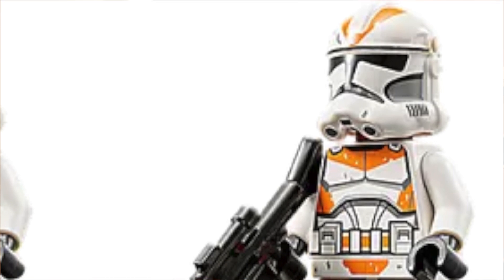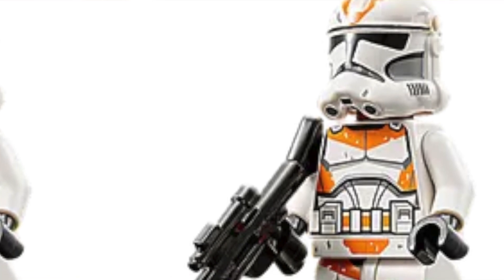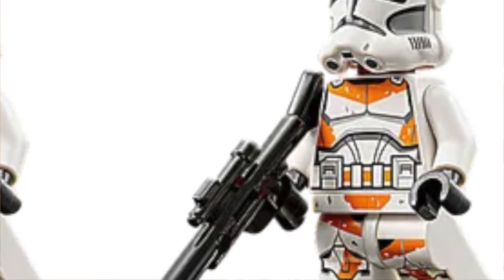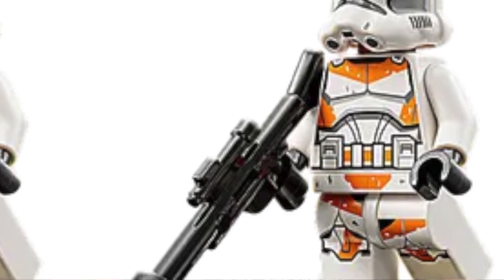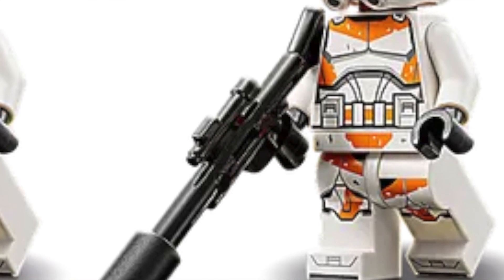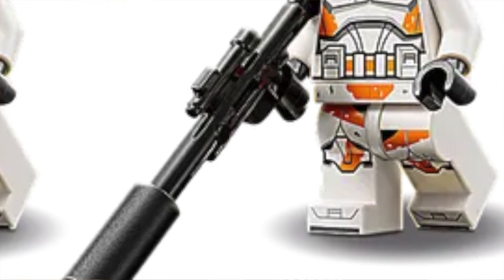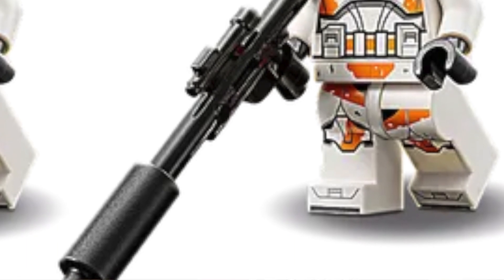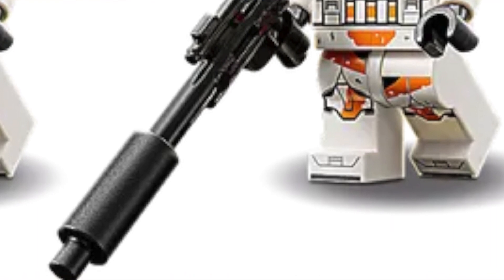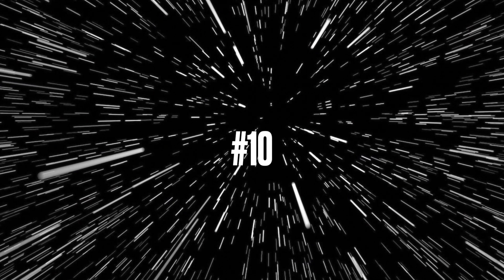Number 11: the 212th clone trooper. Same as the clone gunner — this minifigure is good overall, but the inaccuracies with the helmet holes don't look good, and the helmet printing is also a bit off. Even though I love the 212th it still makes it pretty high on the list. I'm surprised most of these clone troopers didn't crack the top 10 — you really can't reward Lego with a top 10 if they're so inaccurate with those ugly holes.